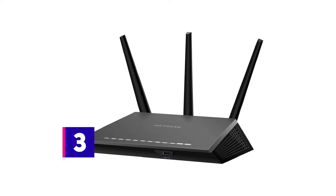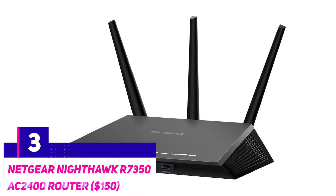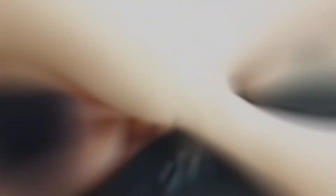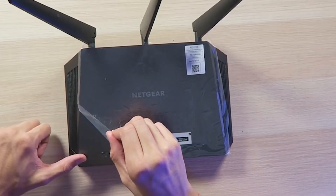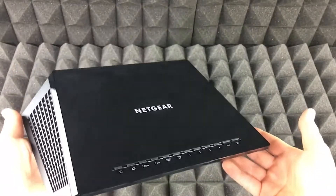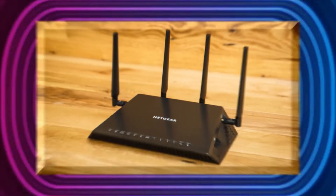The Netgear Nighthawk R7350 AC2400 Router — $150. This entry on our list is really gunning for your wallet at $150. For some of you that might be leaning a little steep, but Netgear is making sure that its Nighthawk AC2400 Router gives you the most bang for your buck. And let me tell you, it is one heck of a bang.